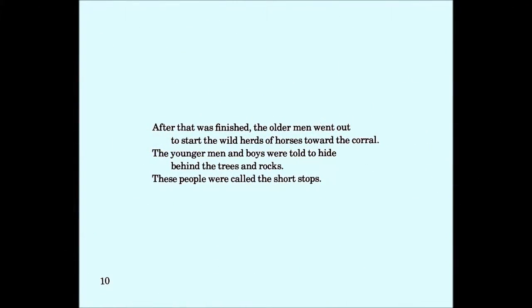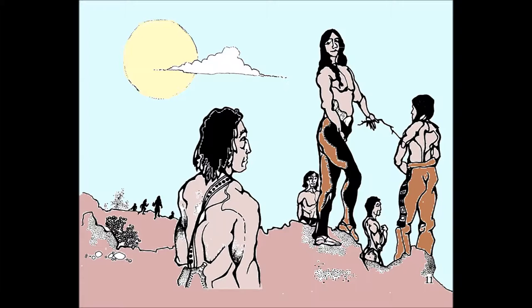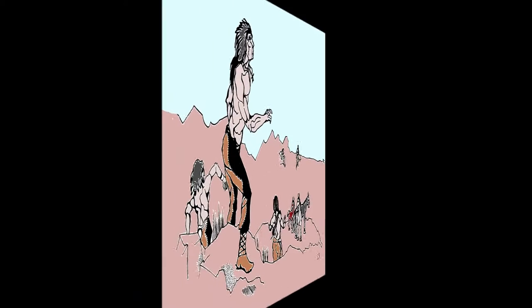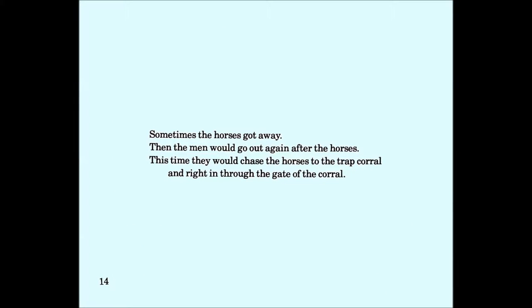After that was finished, the older men went out to start the wild horses toward the corral. The younger men and boys were told to hide behind trees and rocks at the end of the wing line. These people were called the shortstops. When the wild horses came galloping through, the shortstops came out from their hiding places to help turn the wild horses toward the wing line and into the trap corral. Sometimes the horses got away.